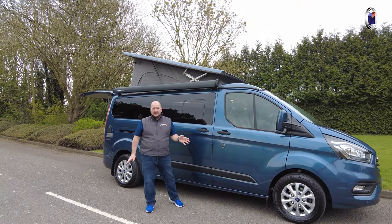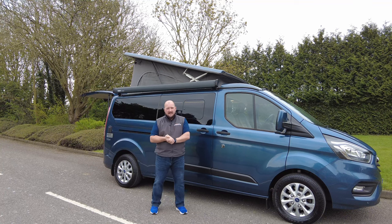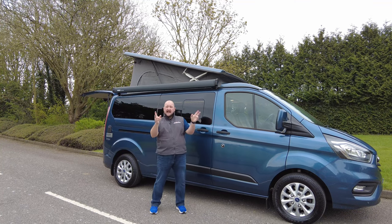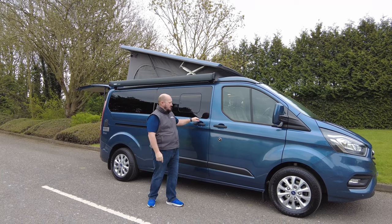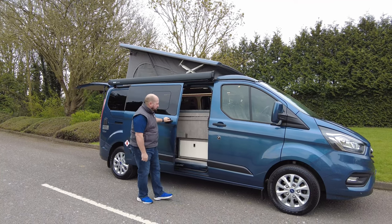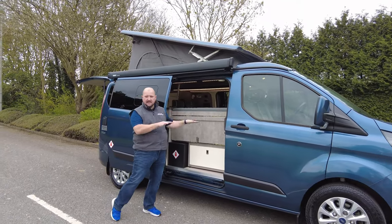The Wild Axe has got a 2 litre engine, 130 brake horsepower, so plenty of power. Some of the great features are it has got double doors and twin awnings. As we open this door you will notice that you've got the back of the bench seat which folds down into a bed.